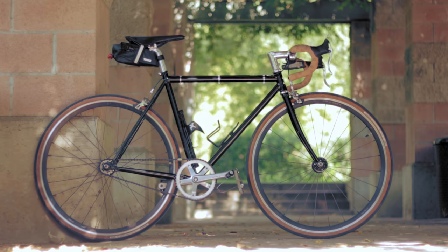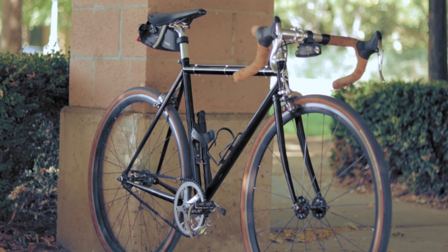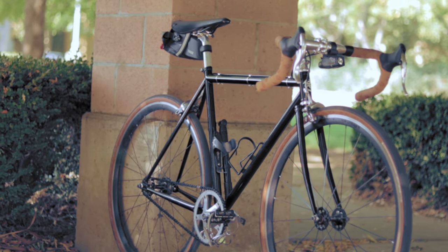All I can say is that this build really speaks to me. It's almost exactly how I almost built up a Wabi Classic back in 2015 — color scheme and all. Clean, classy, reliable, and rugged. This build almost makes me regret building up my Nature Boy instead of a Classic just like this one. But now we have some reasonably dangerous purple Wabis coming in the pipeline, so everything came full circle anyway.